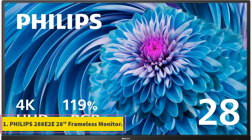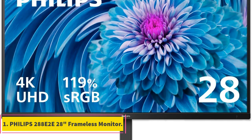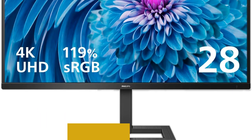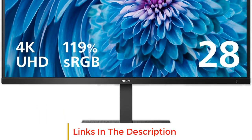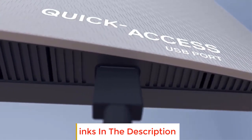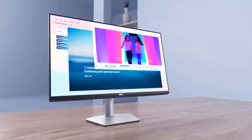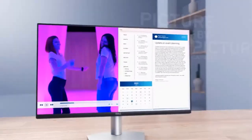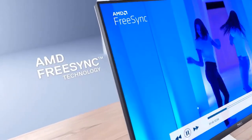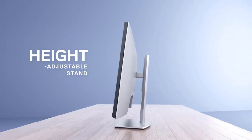Number 1: Philips 288E2E28 Frameless Monitor. The Philips 288E2E28 Frameless Monitor is a visual powerhouse that combines cutting-edge technology with sleek design for an immersive viewing experience. Boasting a crystal-clear 4K UHD resolution of 3840x2160 pixels, this monitor utilizes a 10-bit IPS panel capable of producing a staggering 1.07 billion colors.